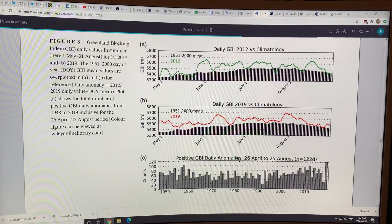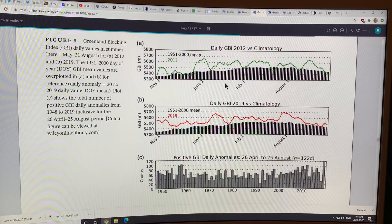I was showing this plot in the previous video. This is the daily Greenland Blocking Index in 2012 versus the climatology. The black is the average of what normally happens. The green curve — 2012 — is much higher than the norm. But when you look at 2019, the red curve, it's even higher. The green curve touches the climatology in many places, but the red curve doesn't — it stays higher up. So in 2019 there was a lot more blocking.